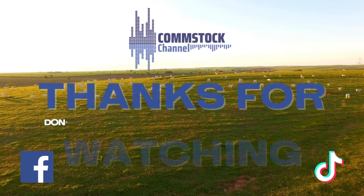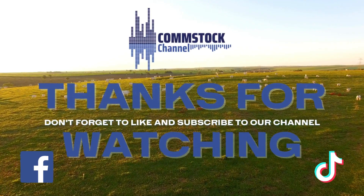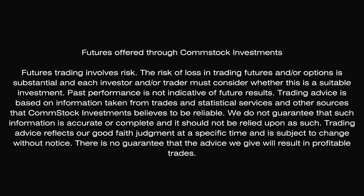Thank you for the update, Rodrigo. It's been a pleasure talking with you. I'll probably be checking in with you later on in the year to see how things go. Thank you for all the information and for the work you do. Rodrigo Anafre joins us from Kansas State University's Extension Service in Manhattan, Kansas. That'll do it for this episode. Thanks again for joining us. For producer Breanne Hendrickson, I'm Marlon Bolling. We'll catch you next time right here on the Comstock Channel. Futures trading involves risk. The risk of loss in trading futures and/or options is substantial, and each investor and/or trader must consider whether this is a suitable investment. Past performance is not indicative of future results.